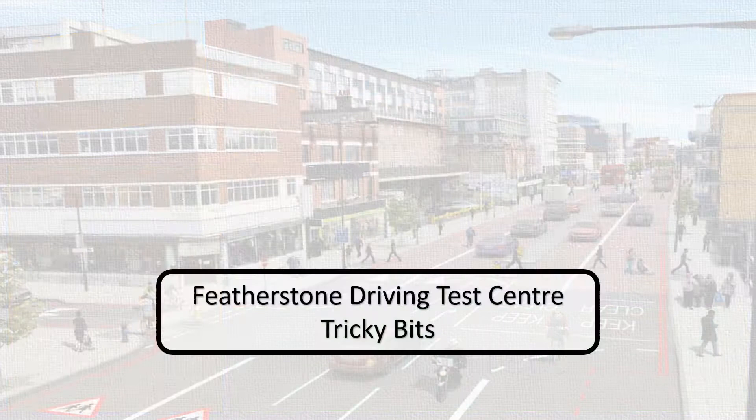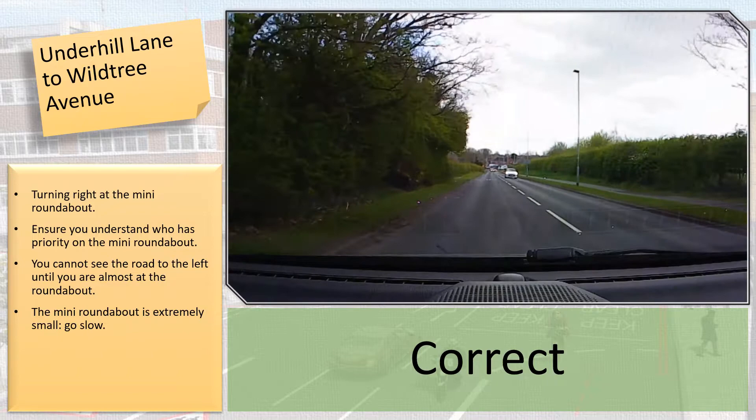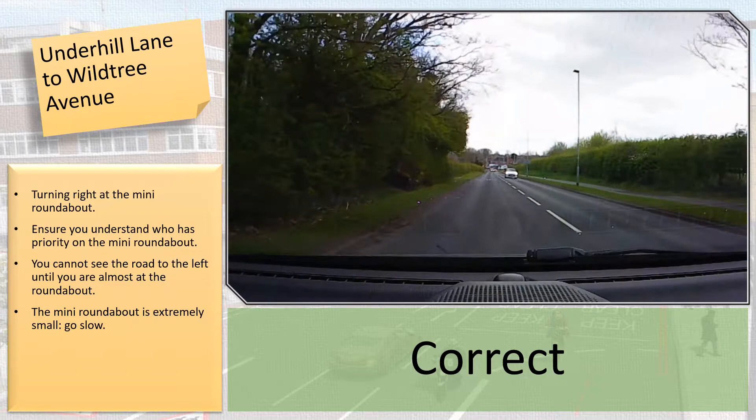Number 6: Underhill Lane to Wild Tree Avenue. This mini roundabout is extremely small and needs to be negotiated very slowly.